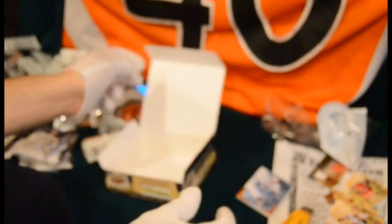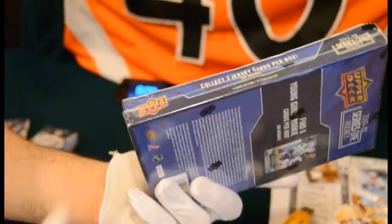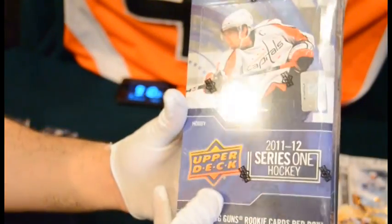We got two jersey cards out of there, and that's about it. Here's what we're going to do for the Penguins card — I got a sealed box of Upper Deck Series 1. I'm going to take a couple packs out of here and we'll see what we get.